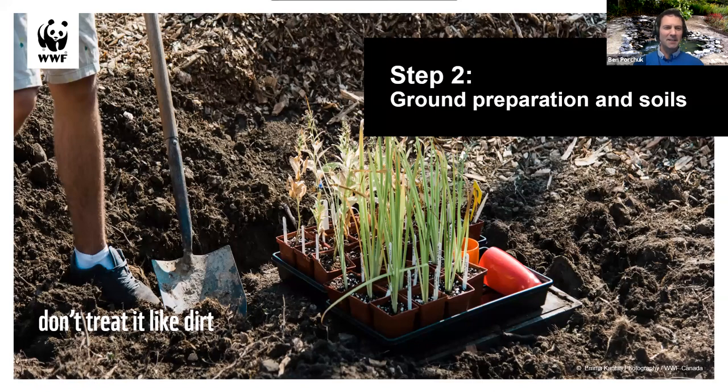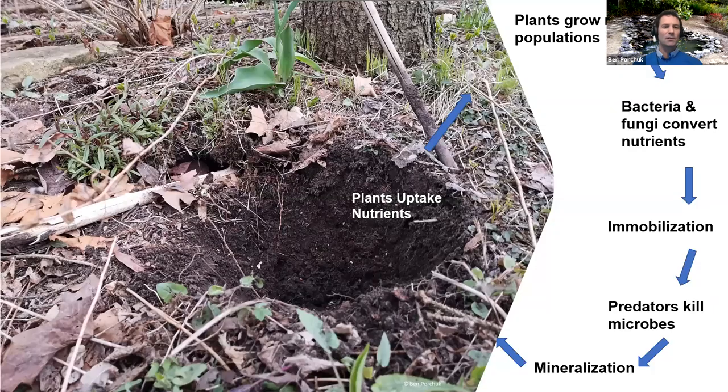Thanks so much, Pete. Now talking about soils — don't treat it like dirt. Soils are really complex, highly varied, with different layers and horizons. In Canada we've got sand, clay, loam, and rocky soils. This slide shows my front yard native plant garden that has been a woodland for almost 14 years. You'll notice the messiness — the humus layer, the leaves, the sticks. Earthworms, which surprisingly weren't native to southern Ontario until a couple hundred years ago, will chew through and convert dead leaves into soil pretty quickly.